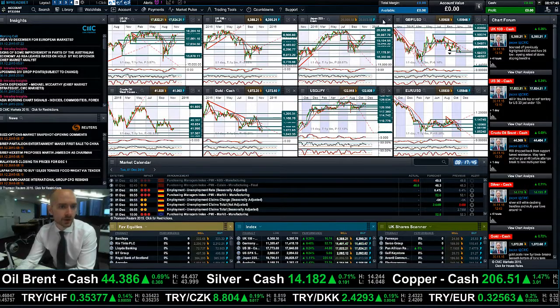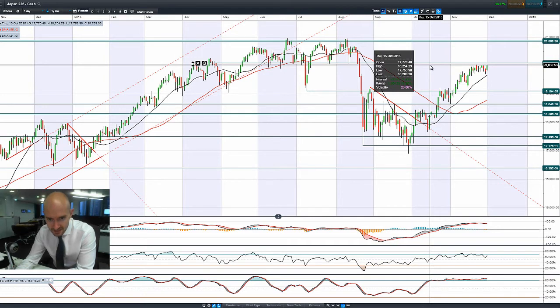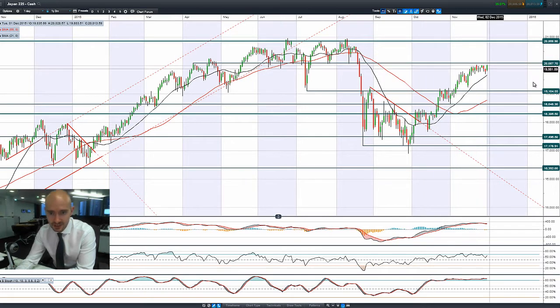Moving on to Japan 225 — great candle so far today, a bullish engulfing pattern. It looks like we're at a recent high. I don't think we've been as high as this until maybe the tip of this candle, but 20,087 is in play, and that's been a resistance level that's been looked at for quite some time.